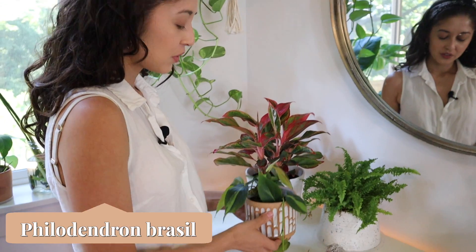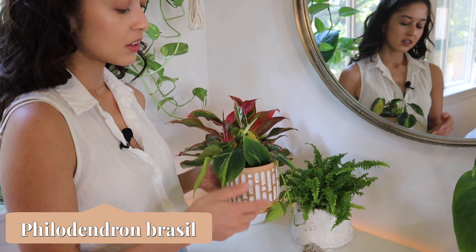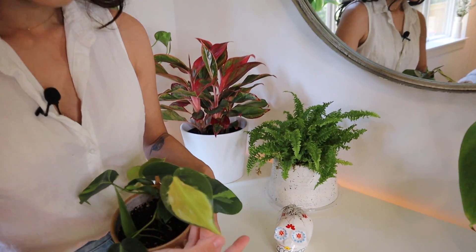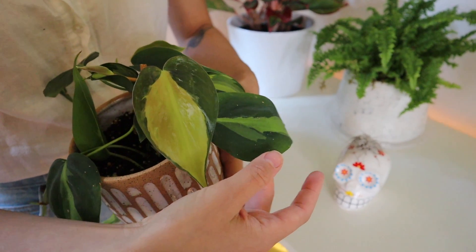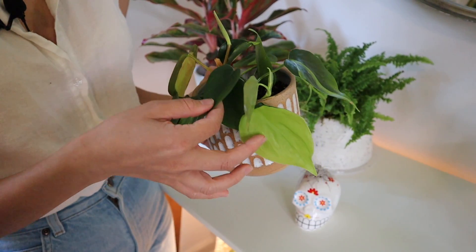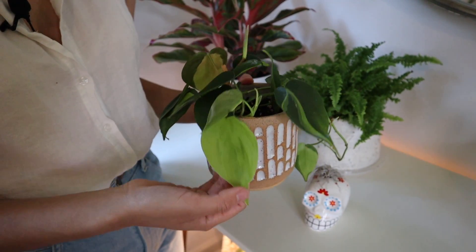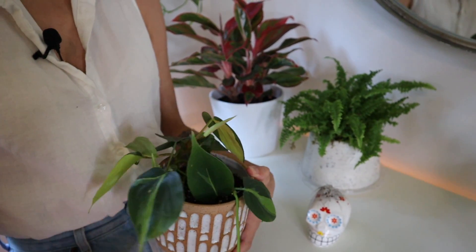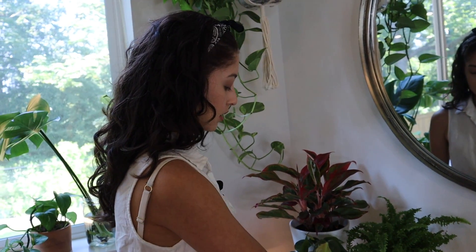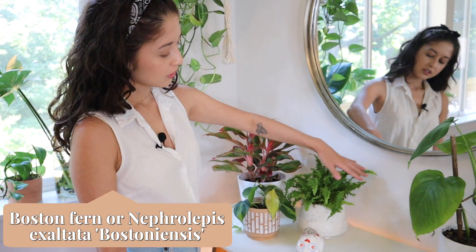Next we have a philodendron Brazil and I love this particular plant because of all the variation in its leaves. It's kind of like the variegated peace lily — it has all these cool designs, some leaves are completely green, some are almost completely neon. It's really cool looking. This was also a propagation I cut off another plant and it's doing really well. Right here we also have a fern — ferns actually intimidated me when I first got into plants.